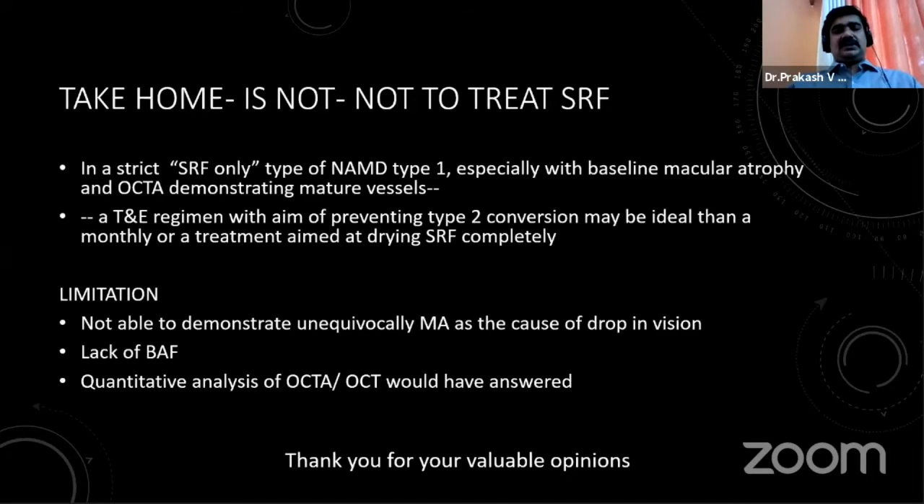Our study had limitations: we could not unequivocally demonstrate macular atrophy as the cause of vision drop, we did not use blue-wave autofluorescence which would have provided better resolution compared to green-wave, and better quantitative OCTA and OCT algorithms would have helped answer our questions. We would welcome the expert panel's opinion on any other cause for this drop in vision.